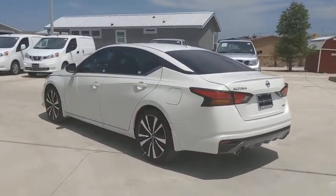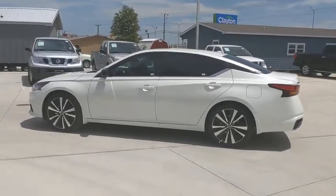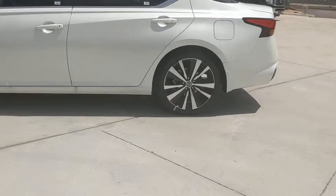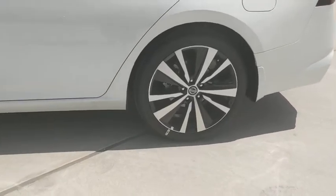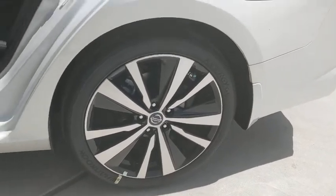This vehicle has less than 100 miles. Here are some of this vehicle's great options: traction control, Bluetooth, dual airbags, power steering, four-wheel disc brakes, rear window defroster, power windows, security system, and electronic stability control.